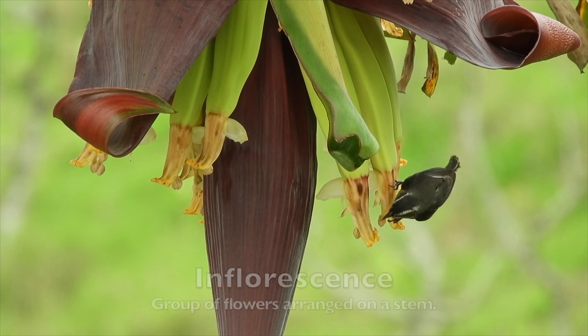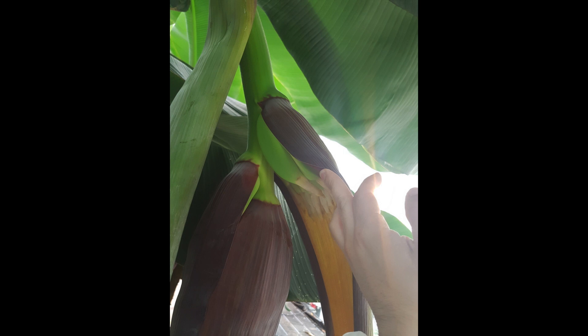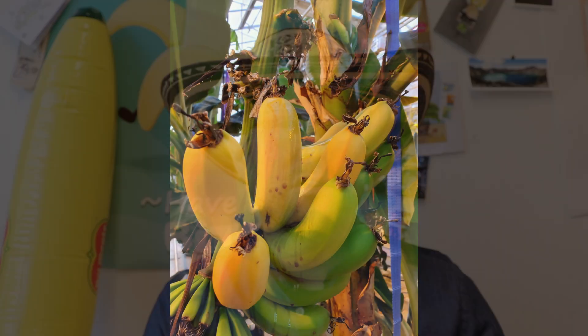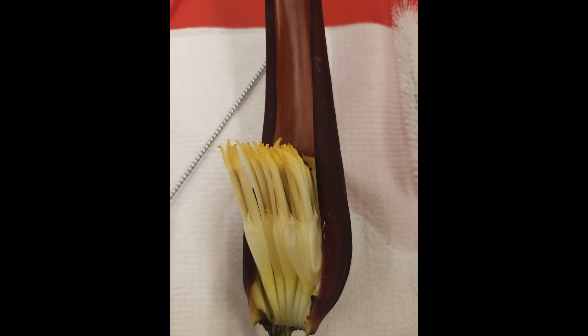Well, bananas have also flowers. These flowers are known as inflorescences because they include a group of independent flowers — female flowers and male flowers in different locations. The female flowers are distal and will eventually become the fruits. The male flowers, which are here, look a little bit different and they don't become the fruits, but they are very important because they contain a lot of pollen that we can use.